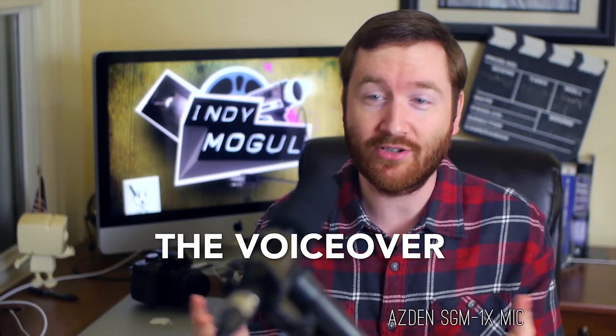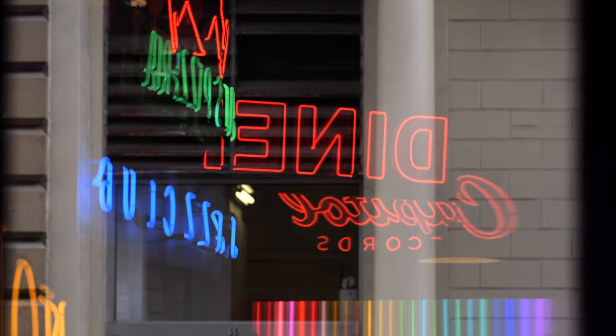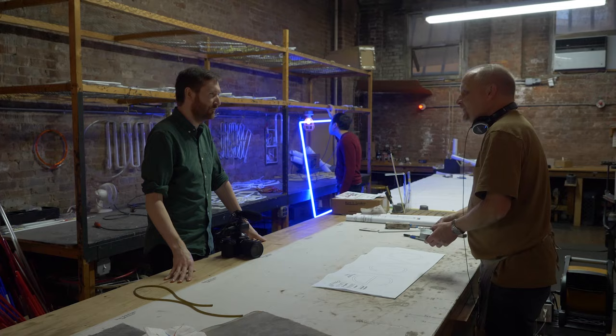I like voiceover because people seem to like my voice. Hey Indie Mogulers. So for me it's a free asset — I don't have to hire extra talent or a voiceover artist. I can just do my own voiceover for my film. 'My neighborhood in Lower Manhattan is especially bright and colorful. So I visited a local neon sign maker to see.'